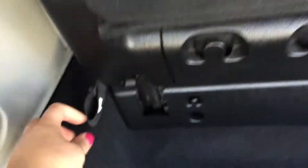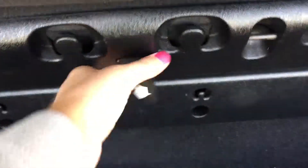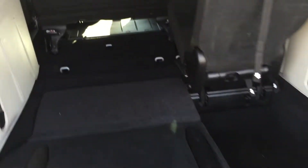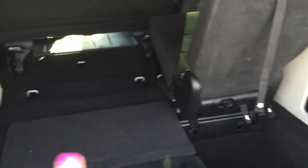You just pull one, two, three, and four — I did that all with my left hand, very easy. You pull and put them in the floor. Very convenient, and you can still carry tons of stuff with the rear seats folded down.